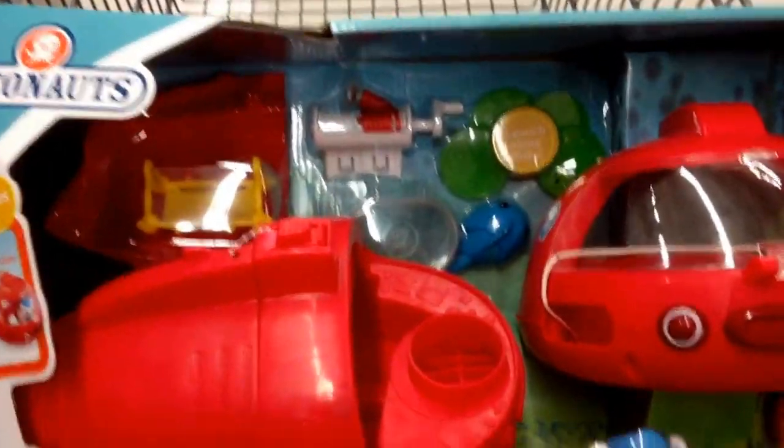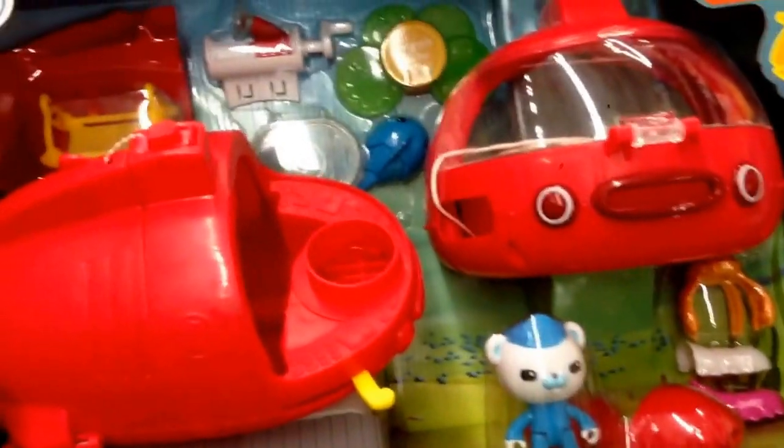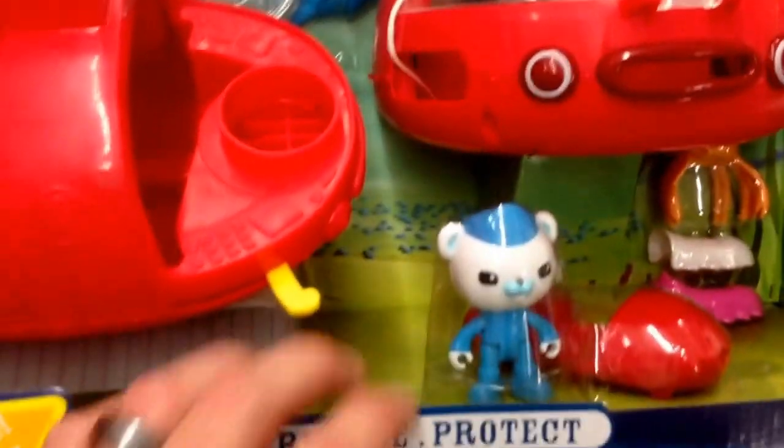Hey guys, welcome back to Top Shops. Let's check this out from the Octonauts, Disney Junior. I have the GUPX Launch and Rescue Vehicle. This thing is huge. It's so cool. It comes with a ton of pieces and an action figure.